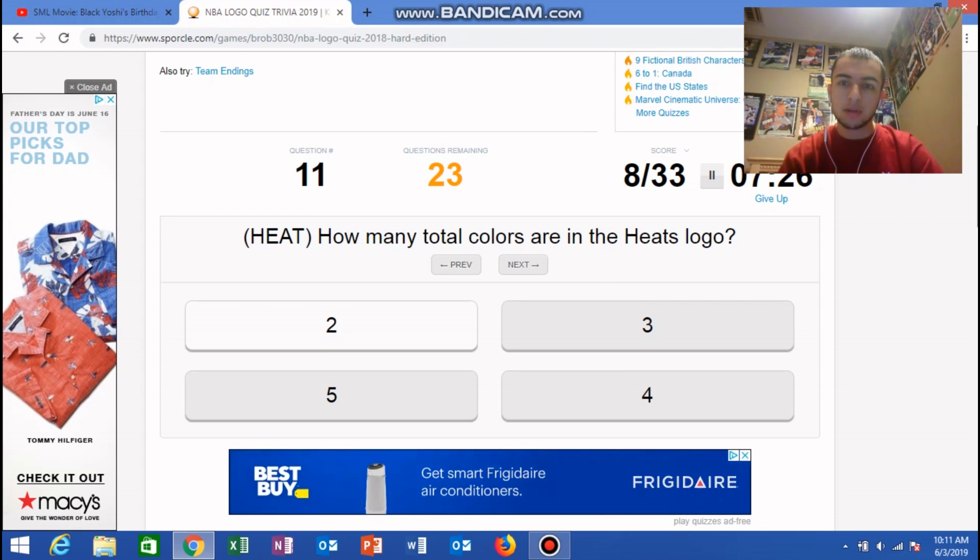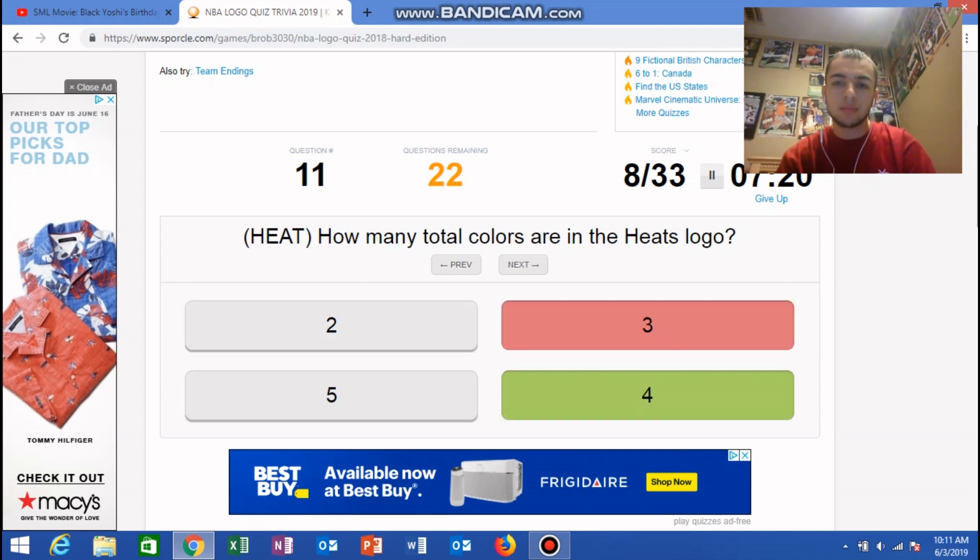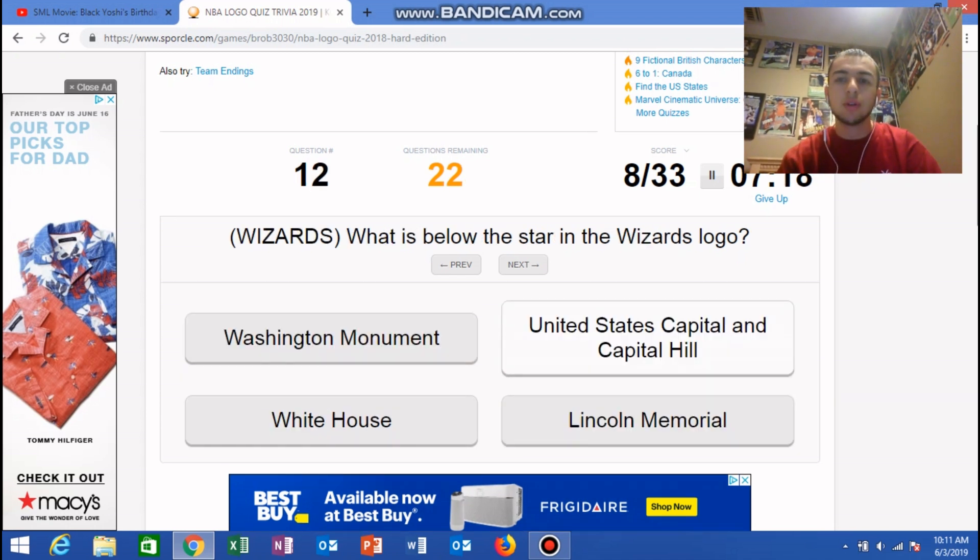How many total colors are in the Heat logo? There's red, there's black, there's yellow or orange or whatever you call it — so I believe three. What other color is there? Oh my god. Whatever, screw it. What is below the star in the Wizards logo?